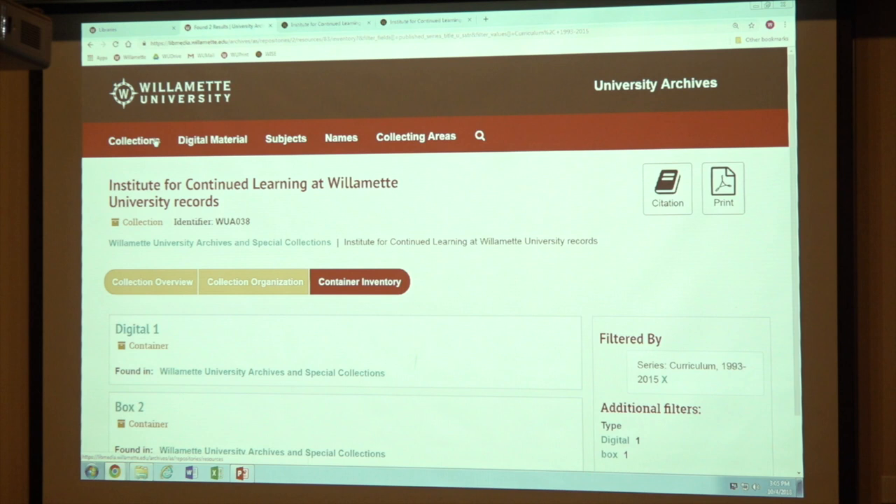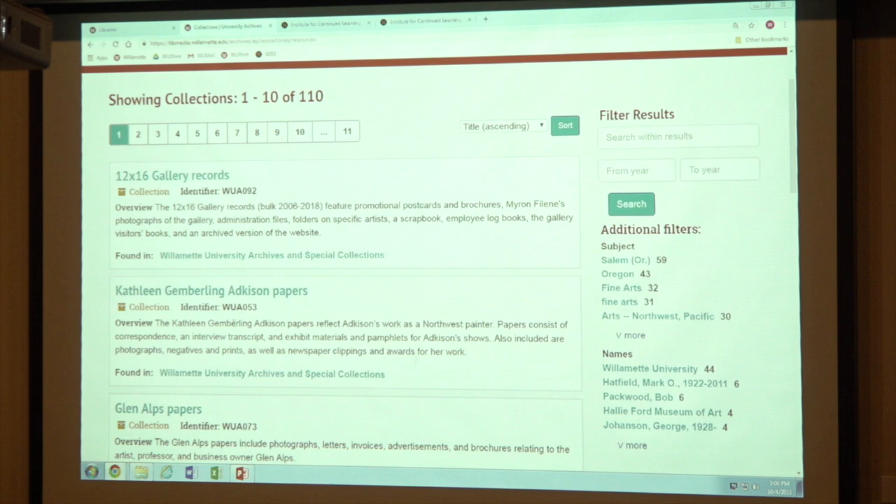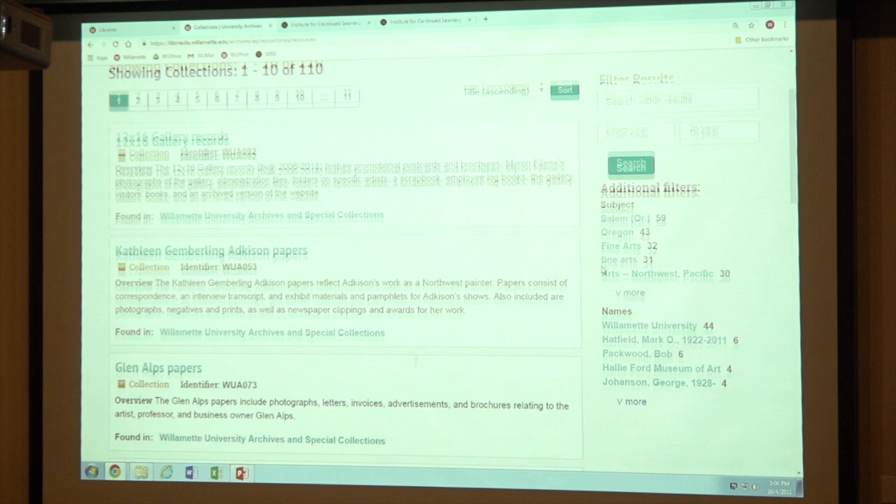You could also look at a list of all of our collections. And this, if I remember correctly, it's sorting by title — very much how we've chosen to sort, typically by last name or organization name. So in some cases it may look a little odd; say for example, Kathleen Gemberline Adkinson — her last name begins with an A, so that's why it's up at the top even though K is the first letter you see. It's alphabetizing by her last name, not her first name.